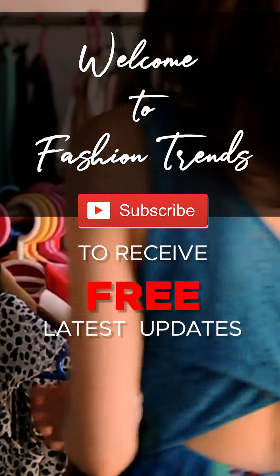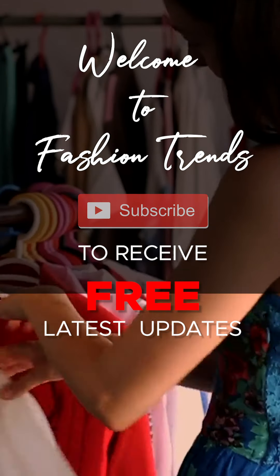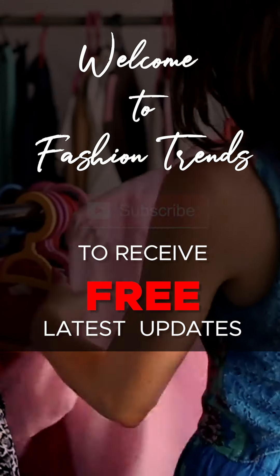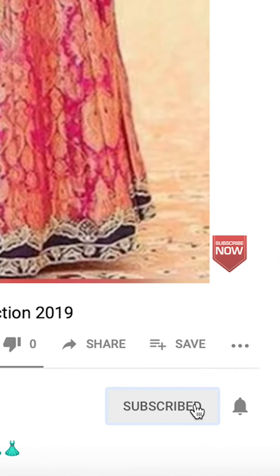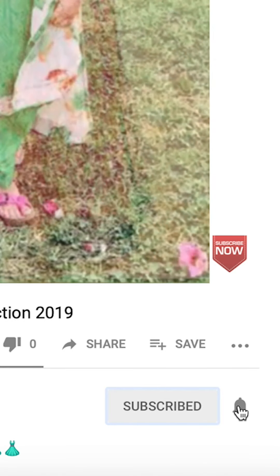Welcome to Fashion Trends. Subscribe to receive free and latest updates from my channel friends. And remember to click the bell icon to receive more videos from my channel.